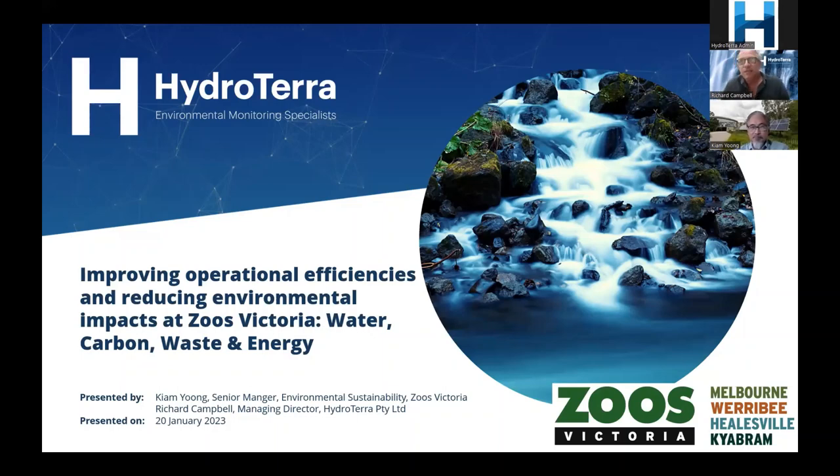Welcome everybody to today's webinar. It's great to see so many people signing up for our first webinar of 2023. I hope you all had a good break over Christmas. Today's webinar is all about improving operational efficiencies and reducing environmental impacts at Zoos Victoria, with a real focus on water, carbon, waste and energy. Our presenter today is Kiam Yung, Senior Manager of Environmental Sustainability at Zoos Victoria, and myself, Richard Campbell, Managing Director at HydroTerra.